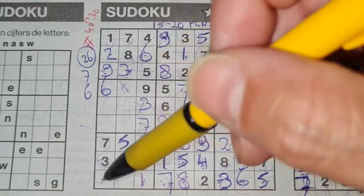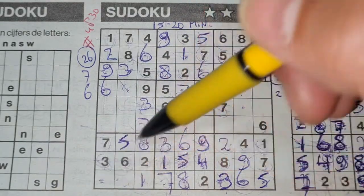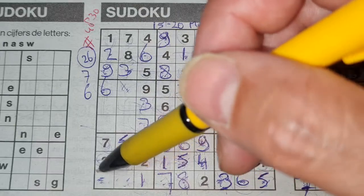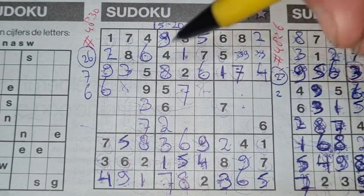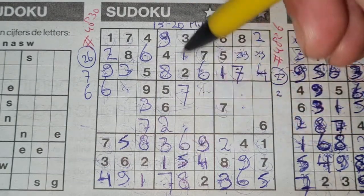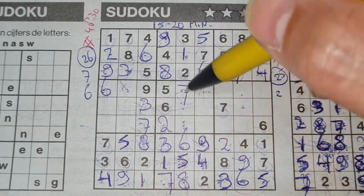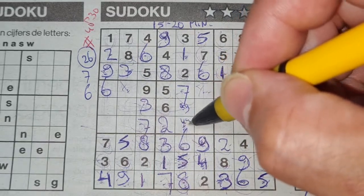Two numbers left in this big square: four and nine. Let me mark those two boxes. Two numbers left in the middle column: four and nine — let me mark those two boxes as well. How about these two missing numbers in the first column? Five and eight — cannot fill this yet, let me mark those two boxes.